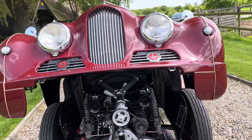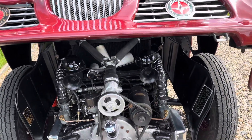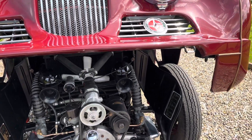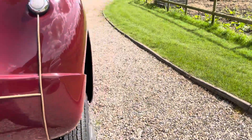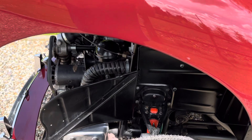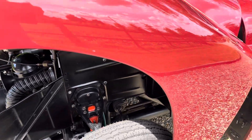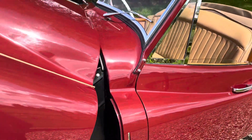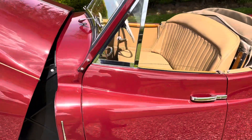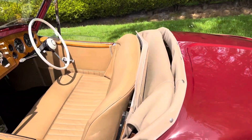It then had a nut and bolt restoration, done to an amazing quality. It was an open checkbook restoration. You need to see this car to appreciate it. We get a lot of cars here and every now and again you get one that's special, and this is the one this year so far. Fabulous quality, everything about it.